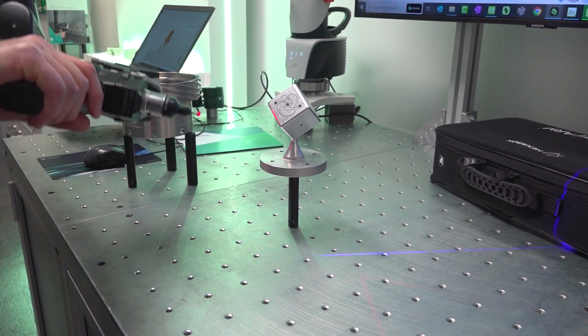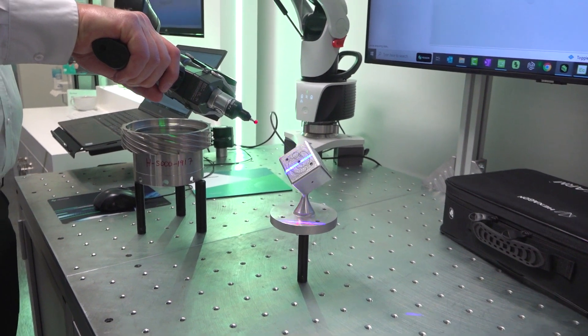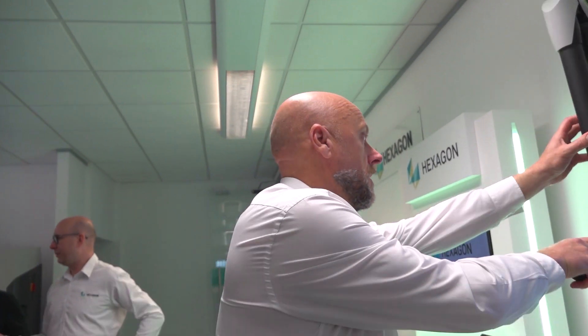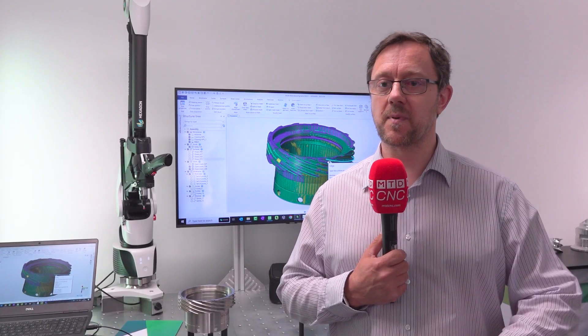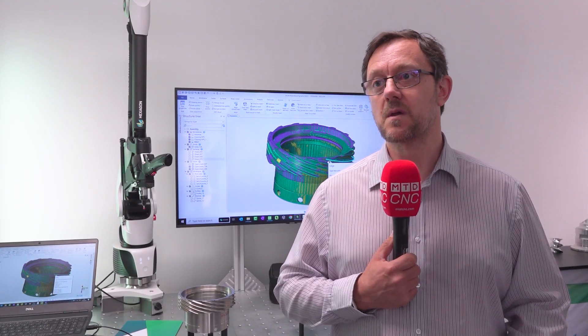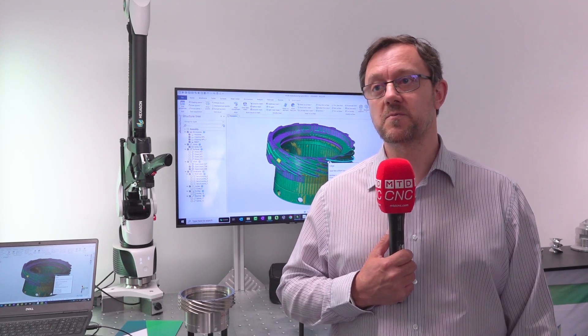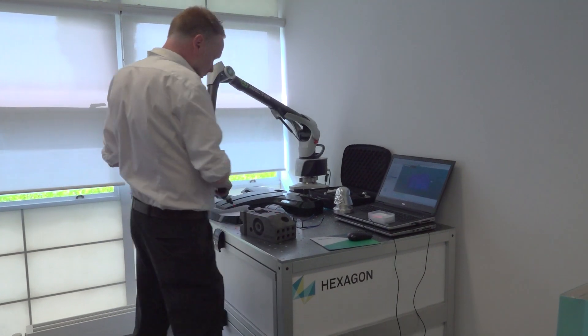We need a faster means of verification — we don't want a total verification of products. Some of the products are very old, and there will be some requirement for possibly reverse engineering, as some parts are so old there are no CAD models. Instruments like this are going to fix some of those problems. We like the way the software works.